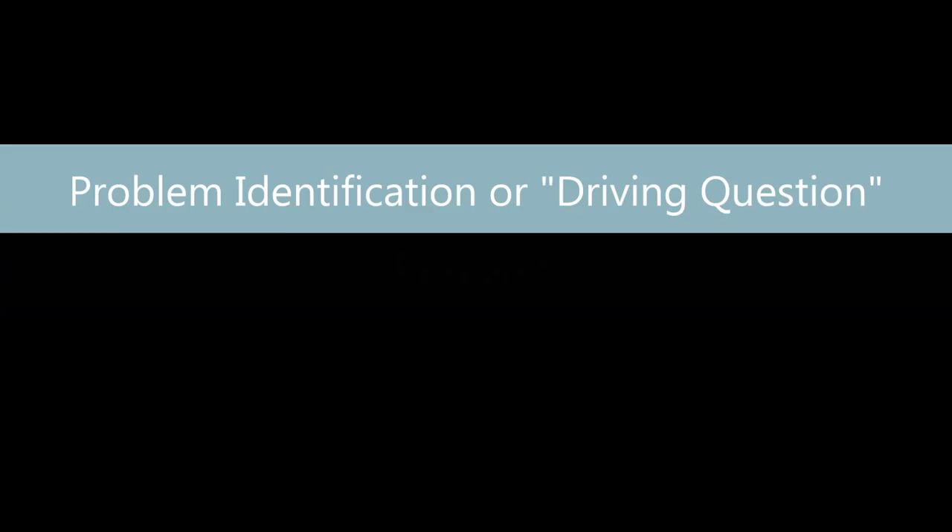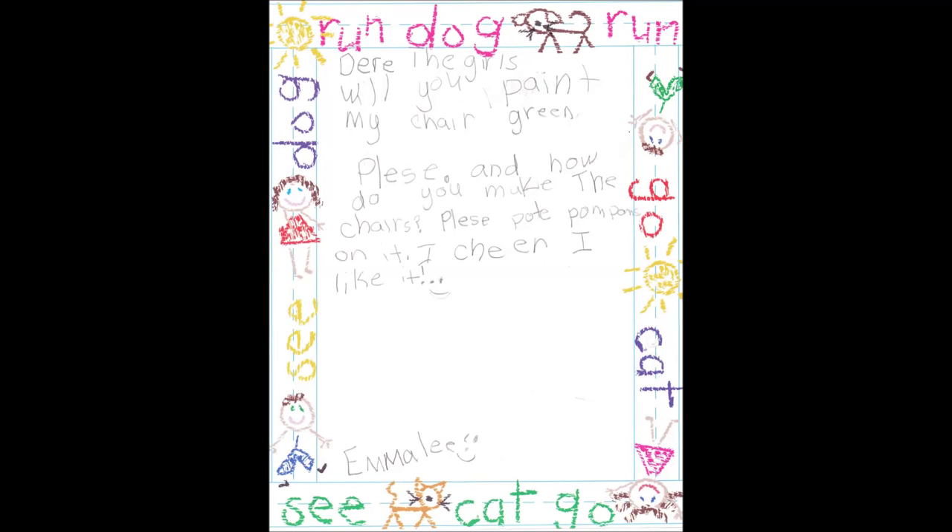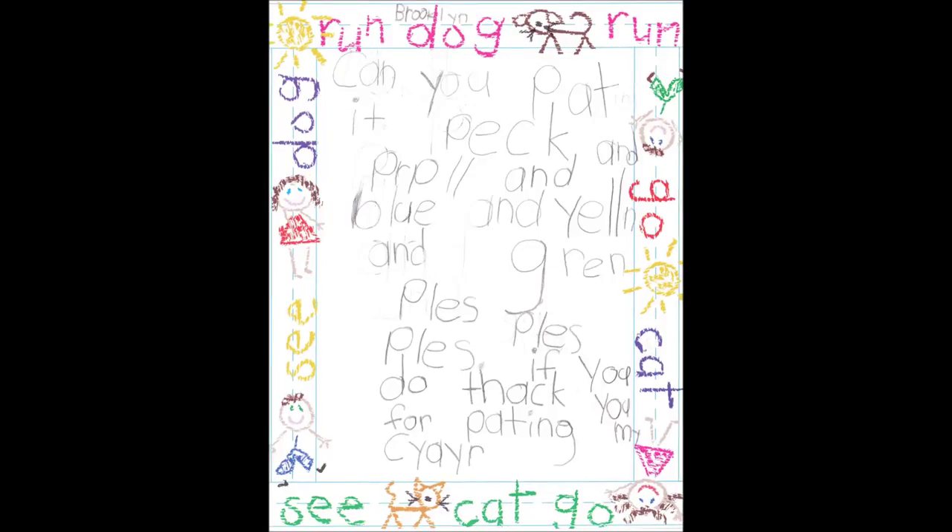Kristen and I went through an engineering design process to design, build, and review the chair. The steps in the design process include research, problem identification, ideation and sketches, analysis, decision, model and simulation, and review. We used the students' ideas to research concepts for our chair design such as ergonomics for children, stability, and proper reading comfort. We also identified the key words the students were using the most, like dinosaur, the color green, and fuzzy.